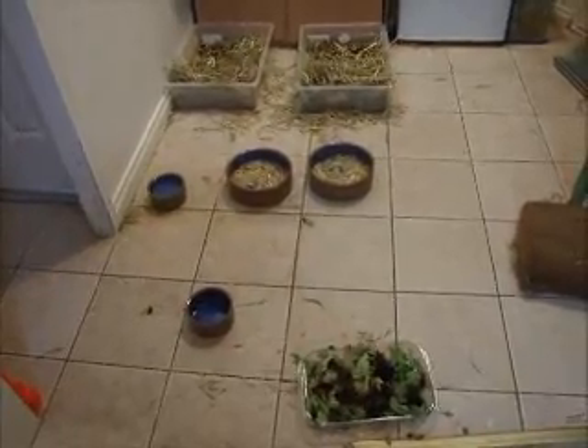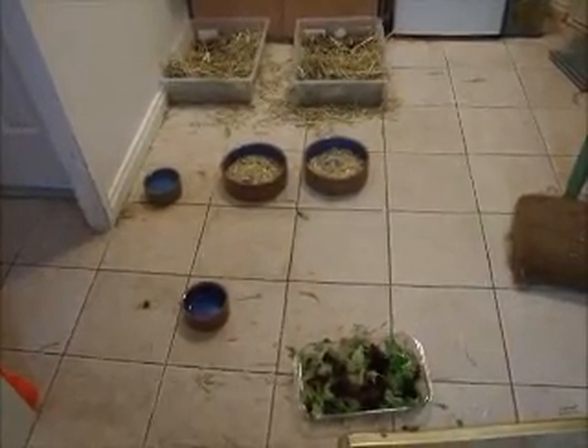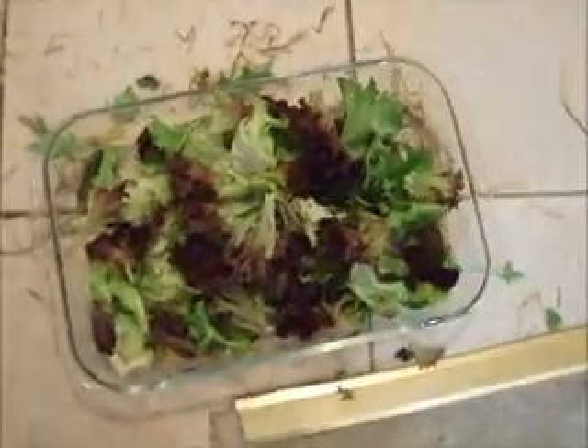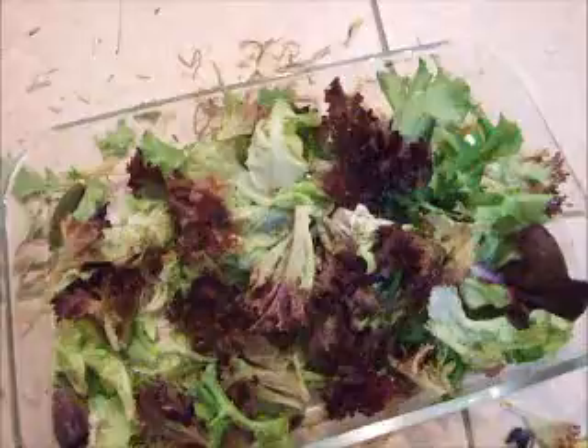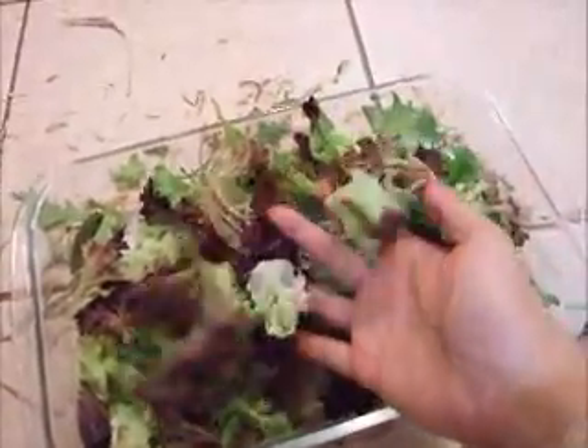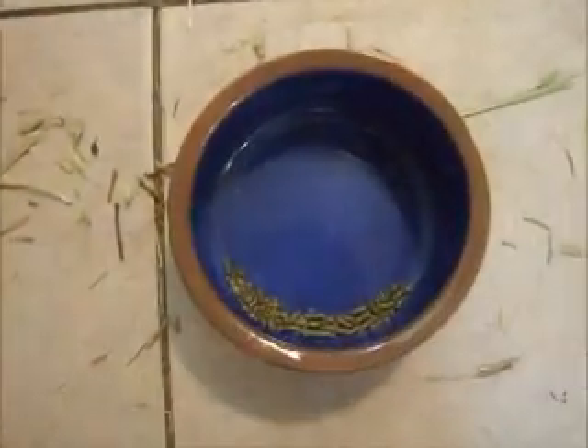So this is Bobby and Luna's eating and toilet area. Around about 10 to 20% of their diet should be leafy greens. I've just got some mixed greens — a mixed gourmet salad from Coles or Woolworths — and a tiny little bit of pellet.